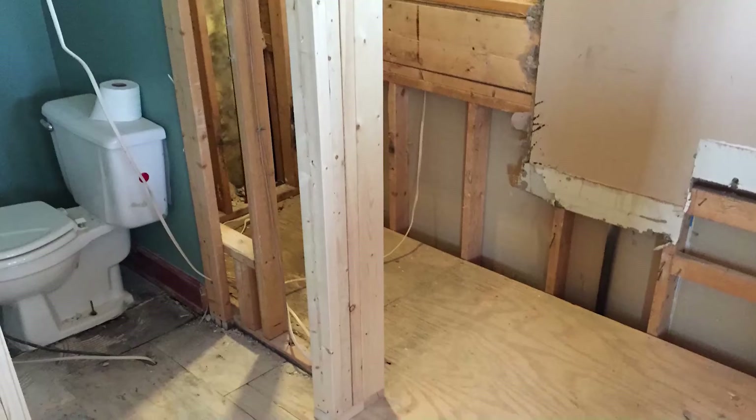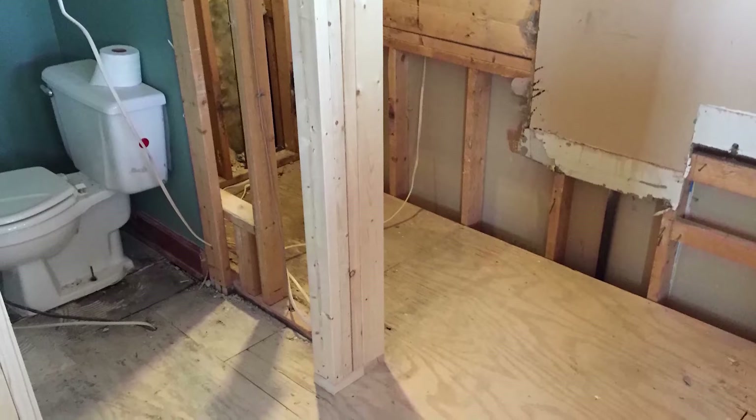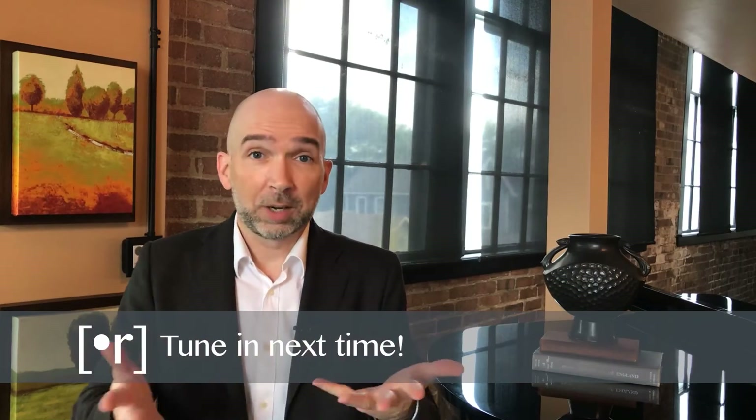So the move was on, but that just created more panic. With only one bathroom, I had to gut and remodel it before I moved in. And I'd never designed a bathroom before. So we'll talk about that next episode.